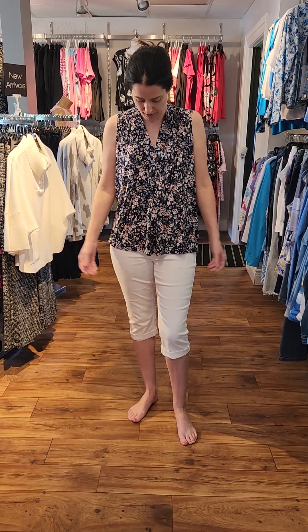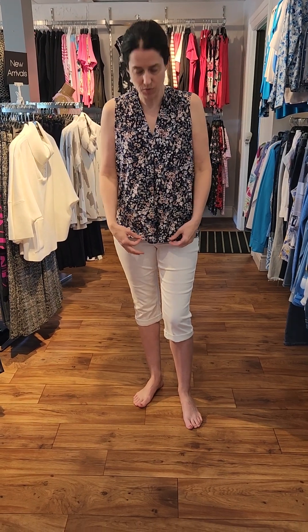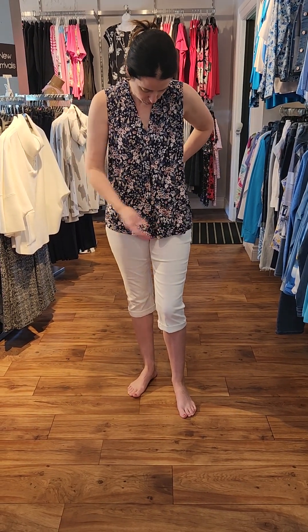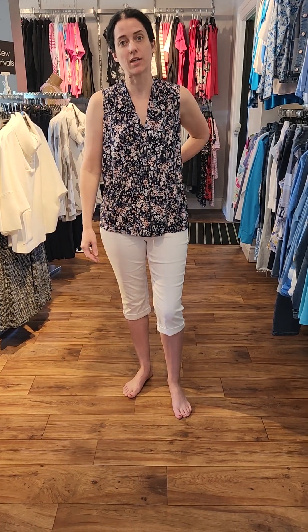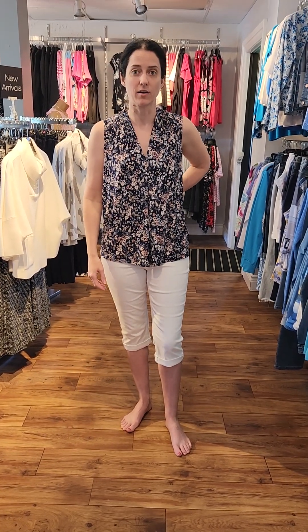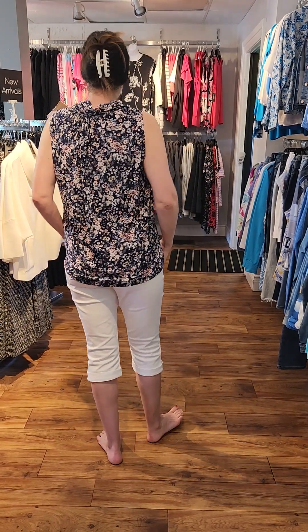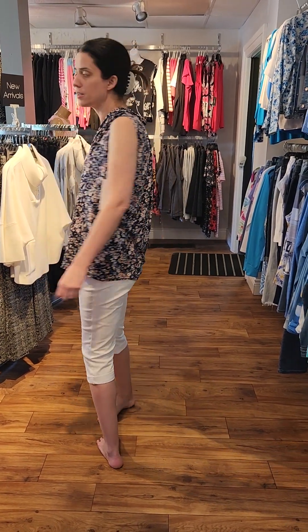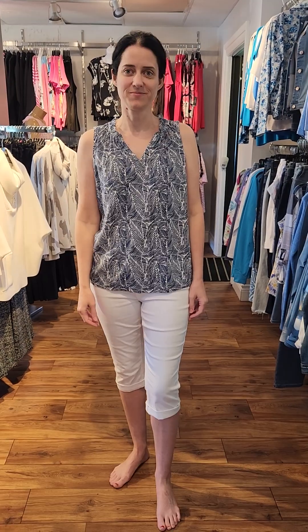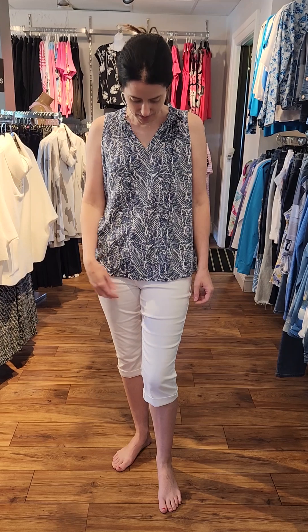This is a nice Divya sleeveless blouse. It's just really, really flowy. This one is a little bit bigger for me, but I wanted to show you just how pretty it is on. You can see it has a nice V-neck — just nice and light and flowy for the summer — and it's $79.